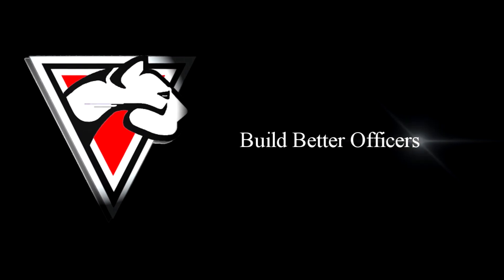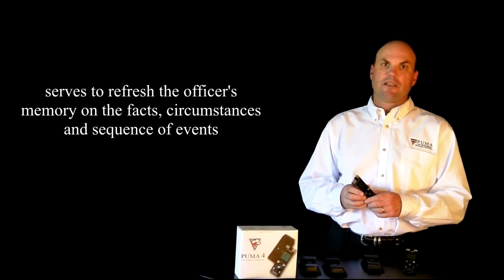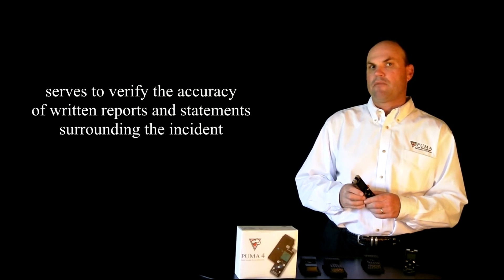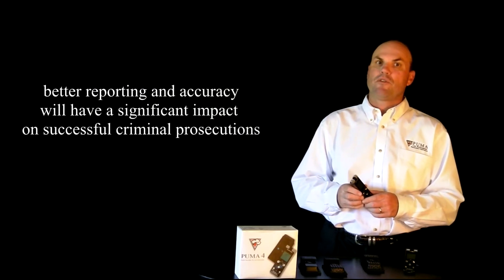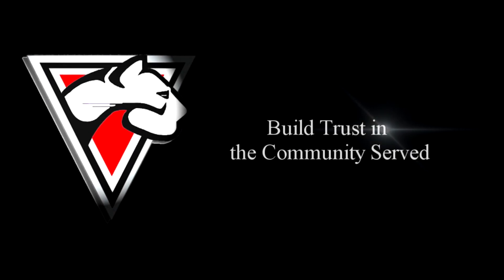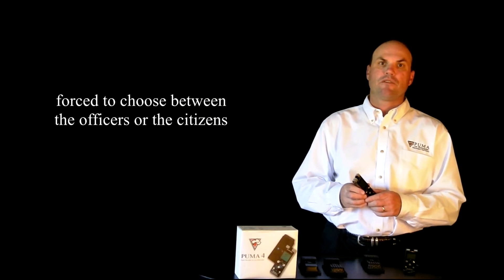Puma recorders help build better officers. When officers know they are being recorded, they tend to stay within their professional training when dealing with the public. Puma audio evidence serves to refresh the officer's memory on the facts, circumstances, and sequence of events, and also verifies the accuracy of written reports and statements surrounding the incident. Better reporting and accuracy will again have a significant impact on successful criminal prosecutions. Puma recorders also help build trust in the communities served by allowing the community and the department to hear what happened for themselves, instead of having to choose between the officer's account or the citizen's.